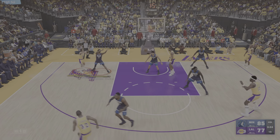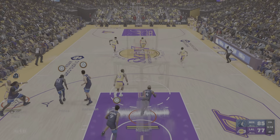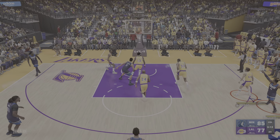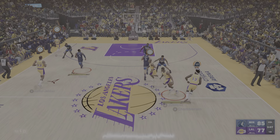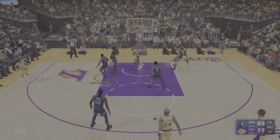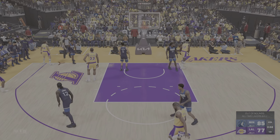Over two and a half minutes in the books here in the fourth. A three from Bryant—no good on that one. Minnesota leading by eight. The way they're sharing the ball tonight—mesmerizing. Everyone's getting to touch it and everyone's contributing. Back to Chamberlain—and that one goes out of bounds, last touch by Anderson. Inbounds.